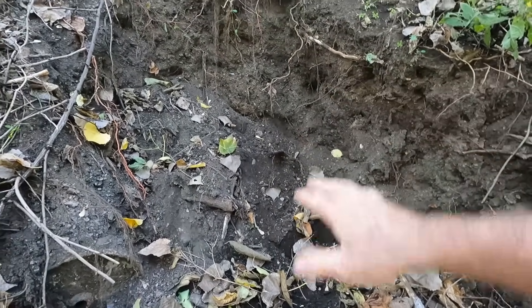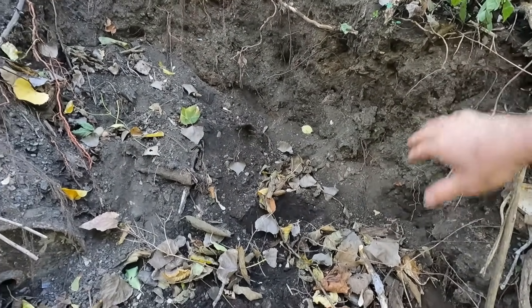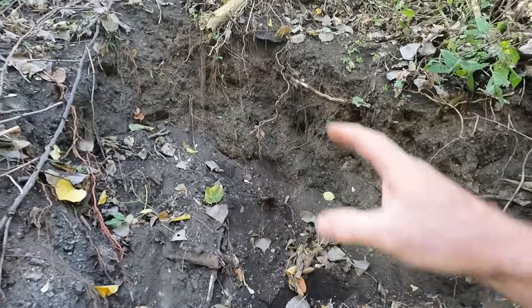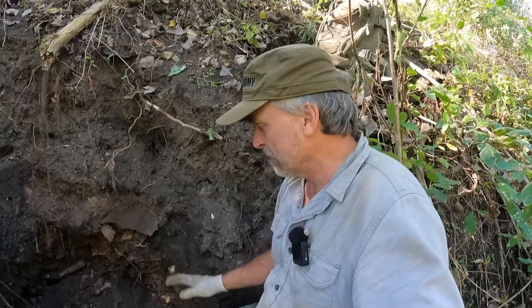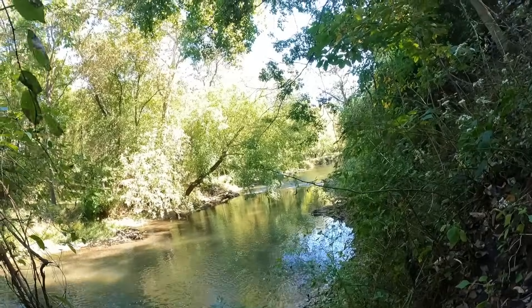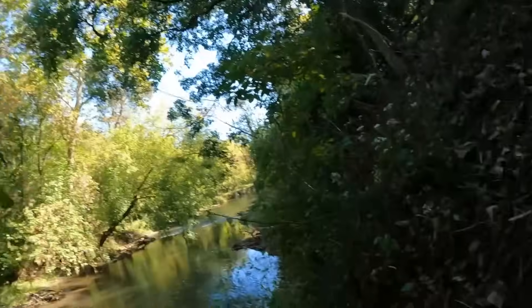I'm going to level out a spot so we can set the camera up and kind of dig back into here a little bit and see what we can find today. I think there's going to be some good bottles in here — I found a couple nice milk bottles last time. We can always go for a swim if we get too hot. I've cleaned out a little area to start working in here and got rid of some of the overburden I put back last time. Those are Canada geese.